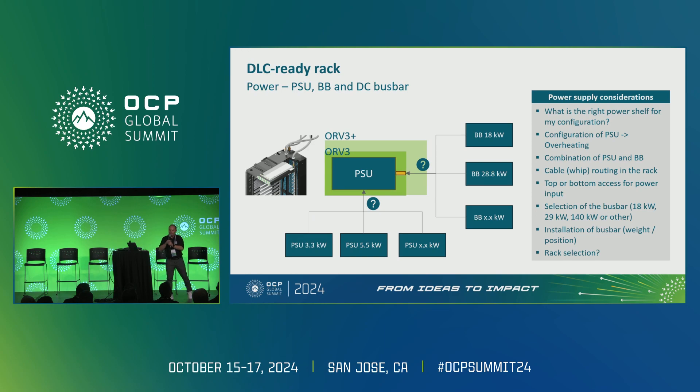Looking at the individual components: from the power side — the power shelf, the bus bars, and DC bus bars — we ask: what is the right power for my configuration? How does my configuration look? How can I maintain the system and protect it from overheating in the bus bar? What is the right combination of a power shelf and a bus bar? What about the cables and how do I route them into my rack?